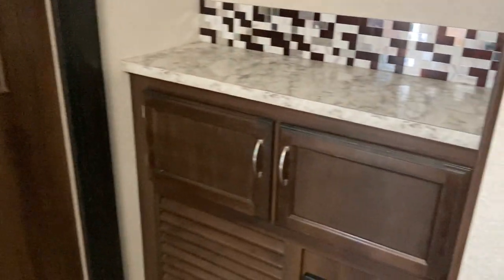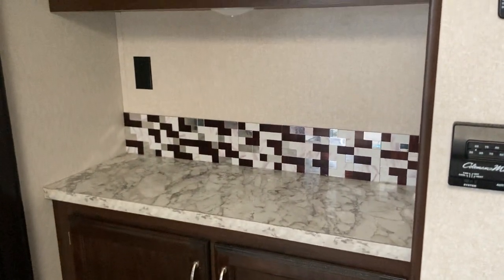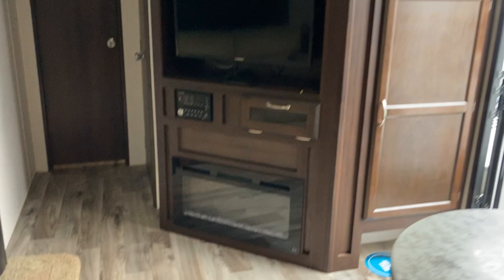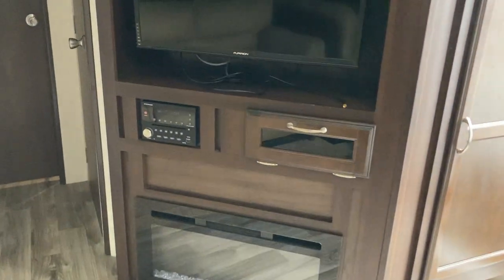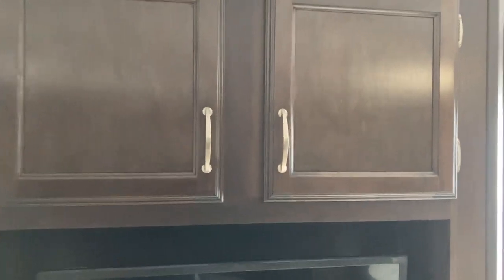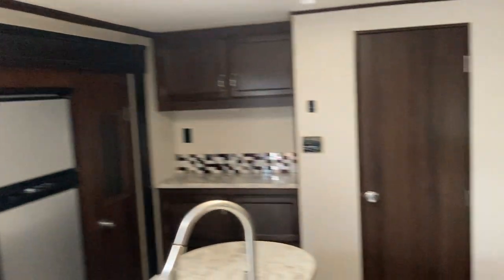Good pantry space and a good-sized fridge in this one — it's top to bottom of the slide. The coffee bar area has a storage spot to set up a blender or a Keurig, and some storage above. Taking a look at the entertainment center, you've got an electric fireplace, a little bit of storage, a Bluetooth stereo system, a built-in TV, and some storage above.